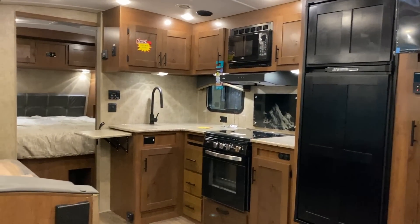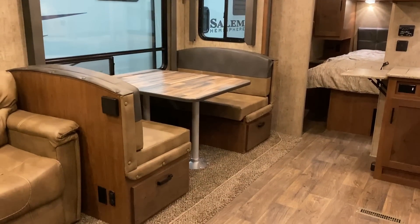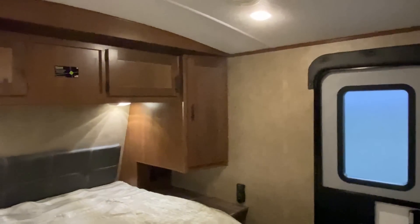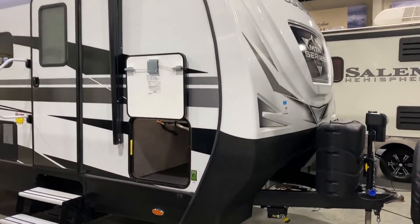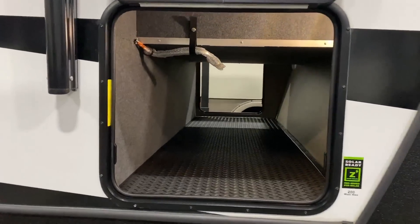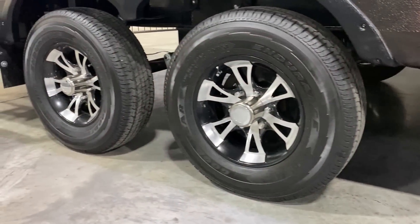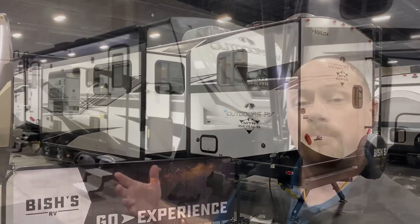One of their big claims to fame, just like Northwood, is their custom-built off-road chassis that they do in-house. They don't buy a chassis from someone else — they build it, guarantee it, and warrant it. You have Goodyear Endurance radials and even a shock suspension system, so if you do feel like getting off the pavement and getting away from people, you're not going to rattle your cabinets apart when you get there.